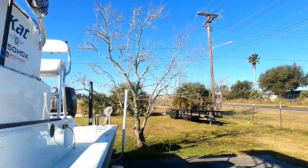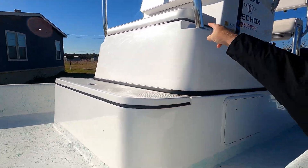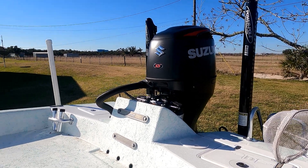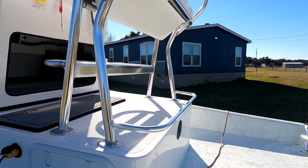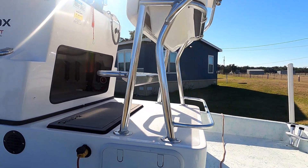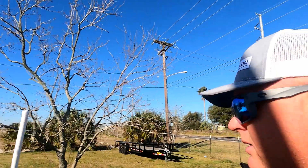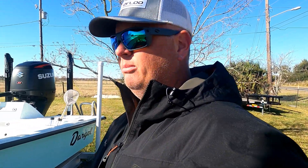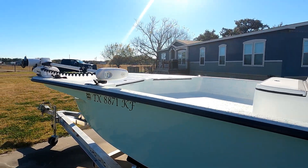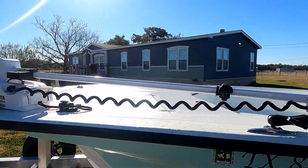This is the driest boat I think you will ever ride in for the kind of fishing I do. When you're going across the bay cutting waves at an angle, you typically get a lot of spray — but I rarely get even drops of water on the windshield. It's got a ton of storage, live wells here and in the back, an 85-quart cooler under the seat, a 250 Suzuki, and a huge casting deck. You can fish four or five guys out of this boat easy.